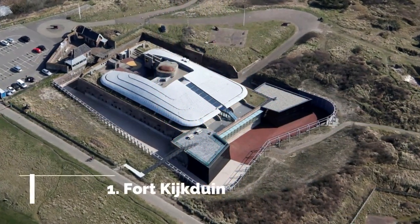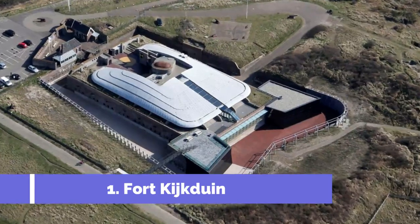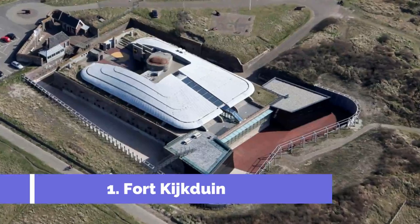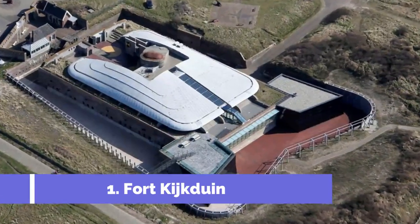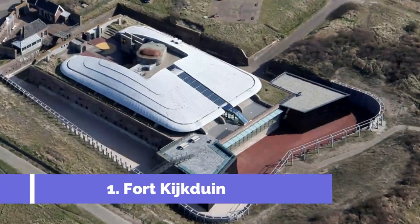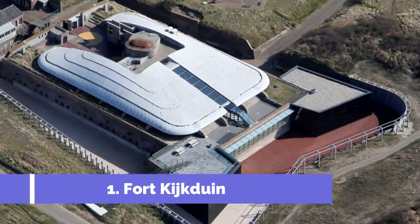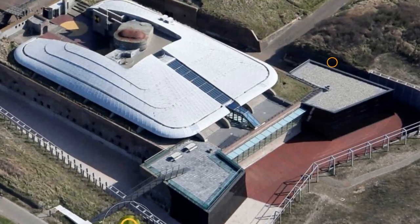Number 1: Fort Kijstuen. Fort Kijstuen is one of the top attractions in Den Helder, a charming coastal city in the Netherlands. This historic fort offers a unique experience for visitors, combining history, nature, and adventure. Built in the 19th century to defend the Dutch coast, Fort Kijstuen now serves as a museum and a fascinating peek into the country's military past.